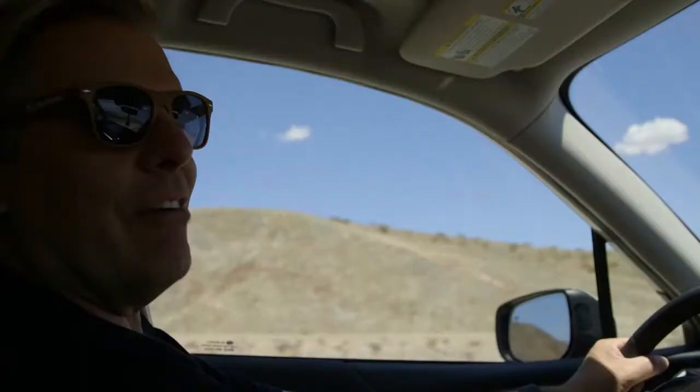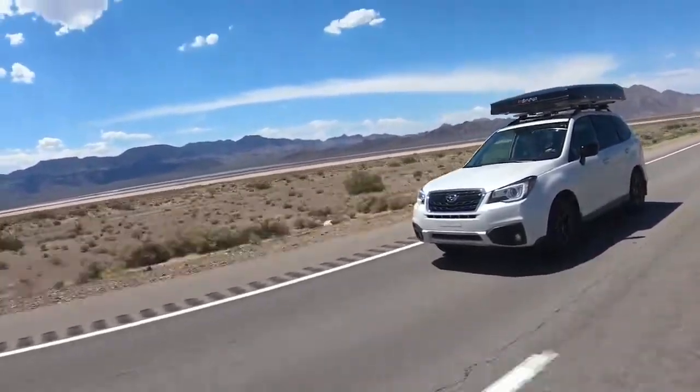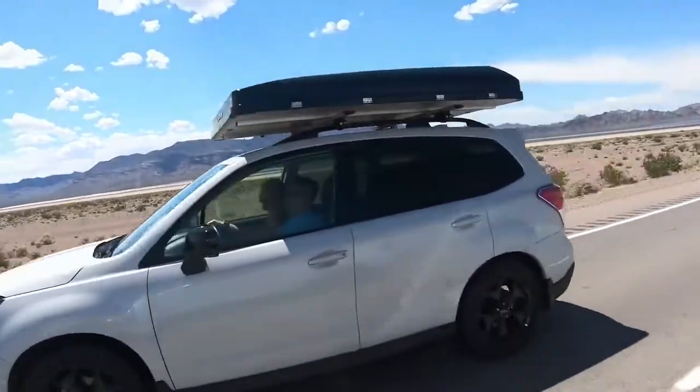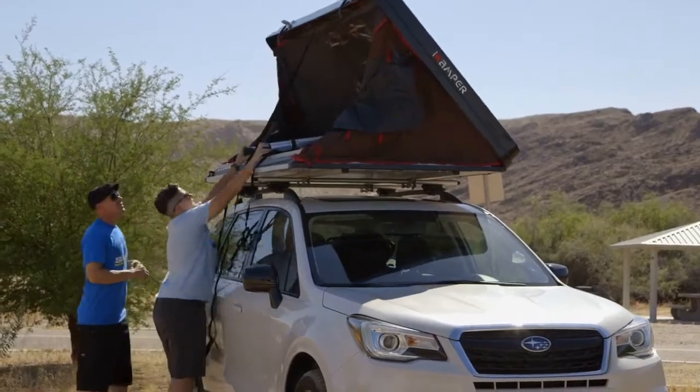Just about an hour and a half outside of Las Vegas. Jen Evans, one of our Subaru of Las Vegas employees and one of our managers, she has a beautiful 2018 Forester, and we just started carrying the iCamper rooftop tent. That combination with the Forester or an Outback is just perfect — really quick to set up and even quicker to take down.